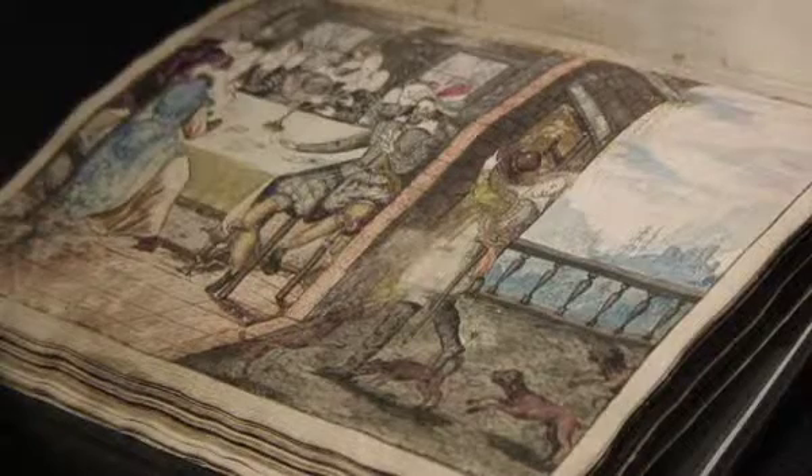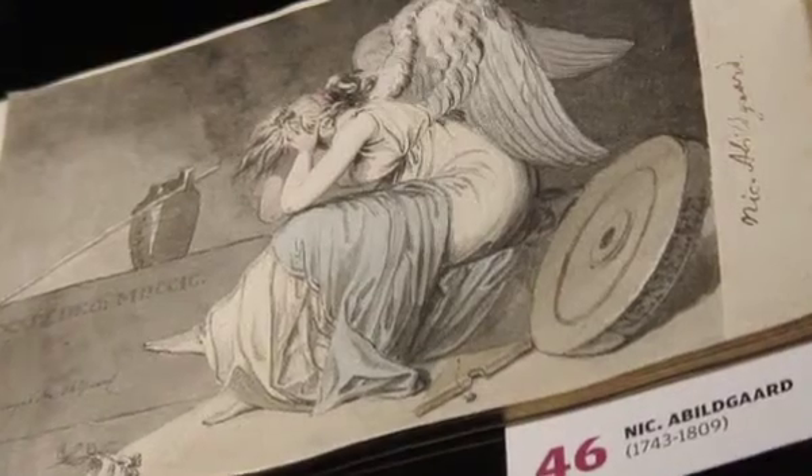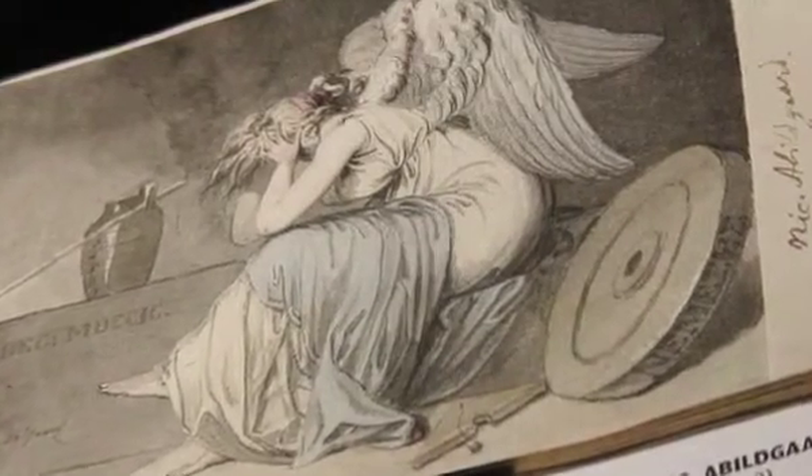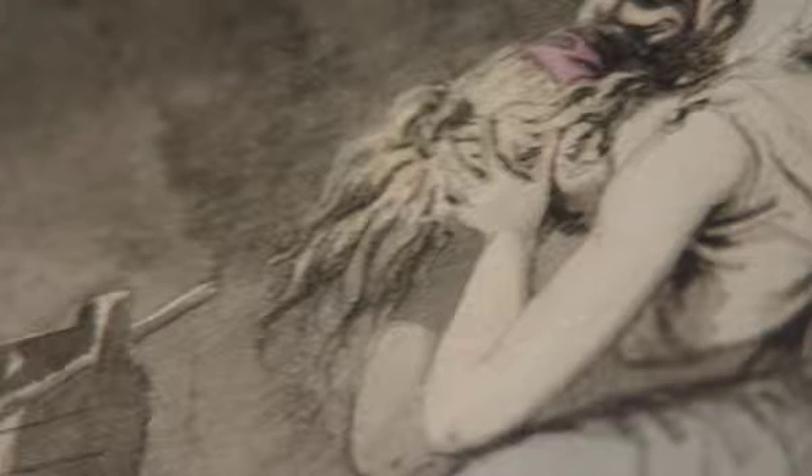One that stands out is a detailed painting from 1618 by Isaac Isaacs. Another sketchbook from 1799 by Nicolai Abildgaard reveals a colored drawing of an angel. The detail of the blonde hair falling over her face and hands reveals pain filling the drab space.